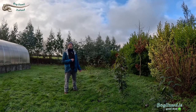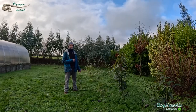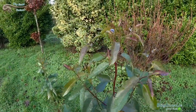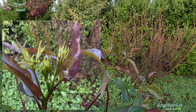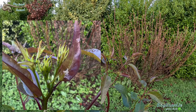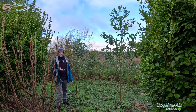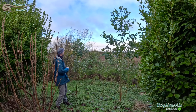Blue gum psyllid is endemic to eucalyptus here in Ireland, and I suspect everywhere else in the world. These are Eucalyptus robusta — very healthy, very pleased with them — however they do have blue gum psyllid on the fresh growth there. These are Eucalyptus globulus, blue gums, so you would expect them to have blue gum psyllid, and indeed they do.